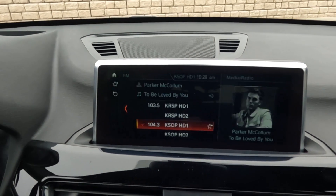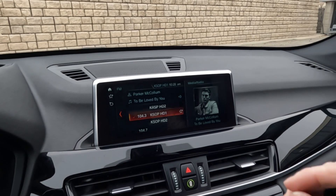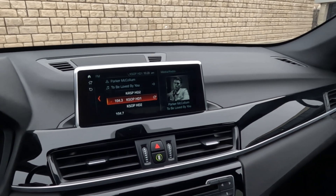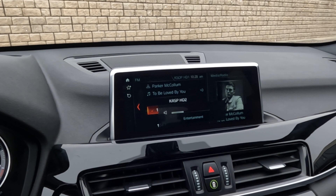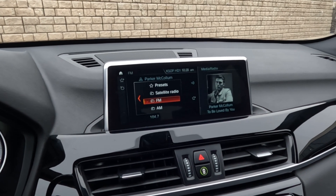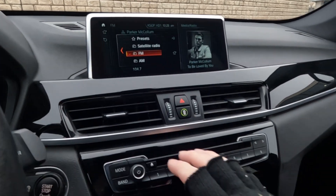Coming over here, you've got your stereo. This does not flicker at all to the human eye — that is the refresh rate of the camera that makes it look like that. We can turn that up so you can hear it. That sounds good. You can jump over into modes to see that it has AM, FM, Sirius XM, Bluetooth, and CD.